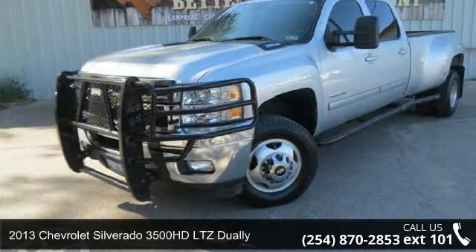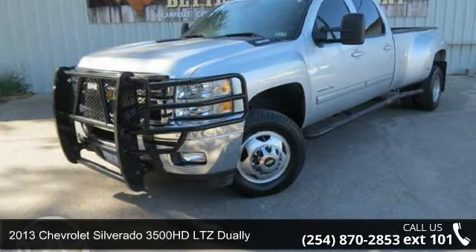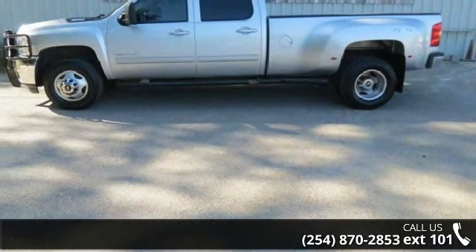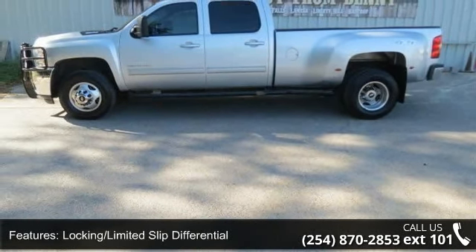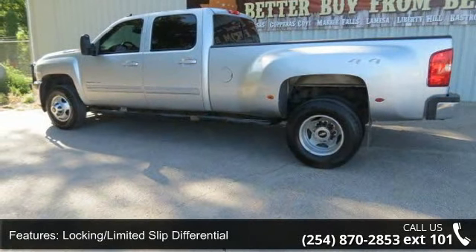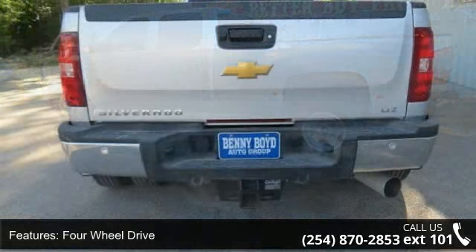Arrive in style with this 2013 Chevrolet Silverado 3500 HD. If you are looking for a first-rate auto, this one could be yours today. This vehicle comes with a reliable eight-cylinder engine, connected to a smooth-shifting automatic transmission.